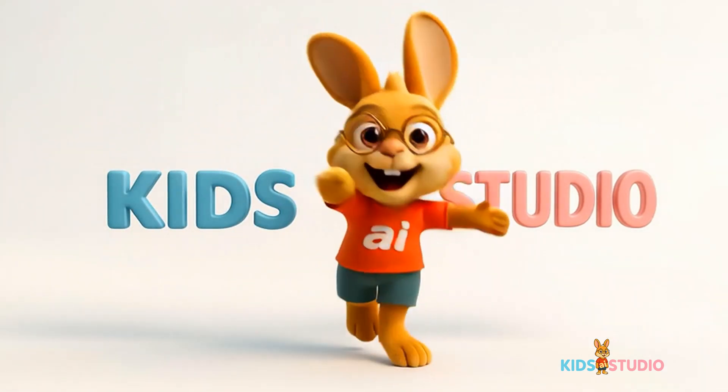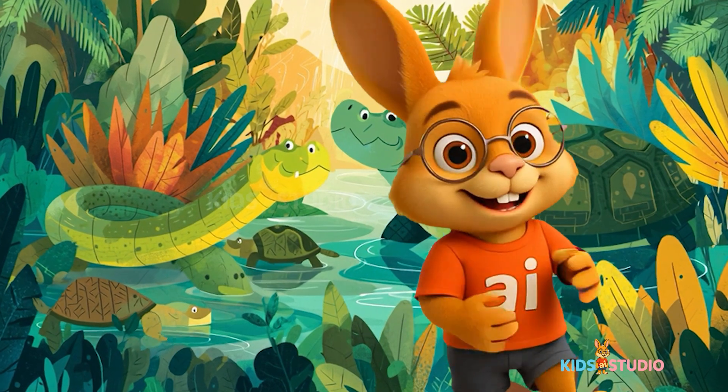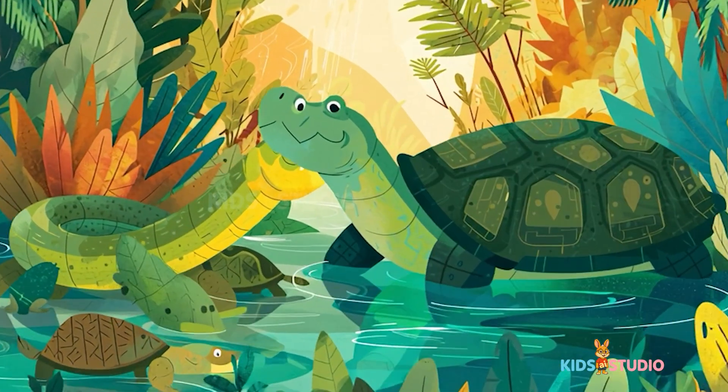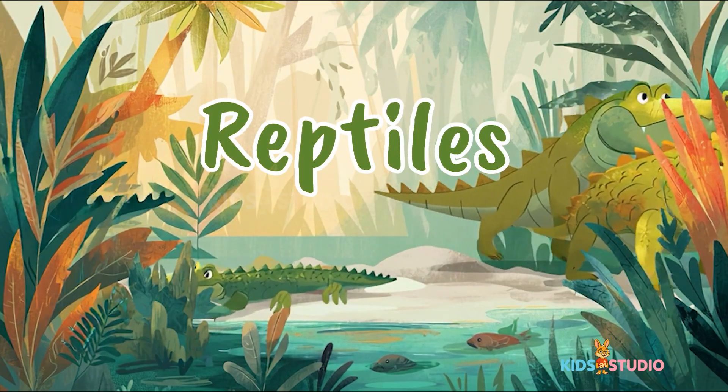Welcome back to Kids AI Studio! Hello kids! Today we're going to meet some of the coolest animals on Earth. Reptiles.